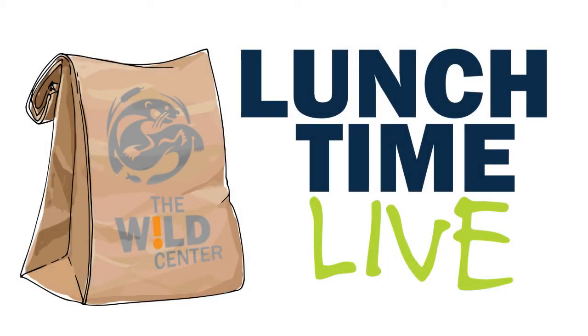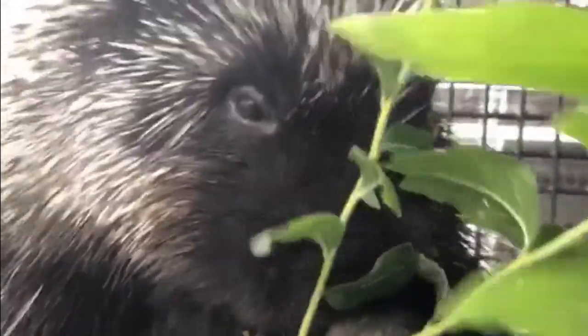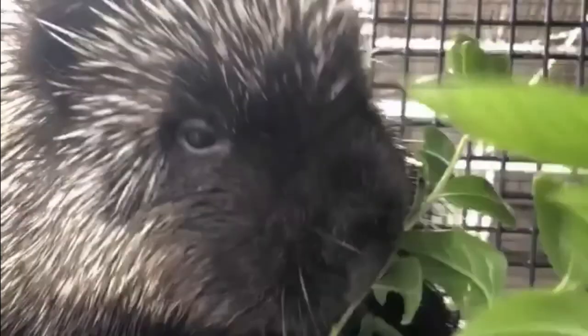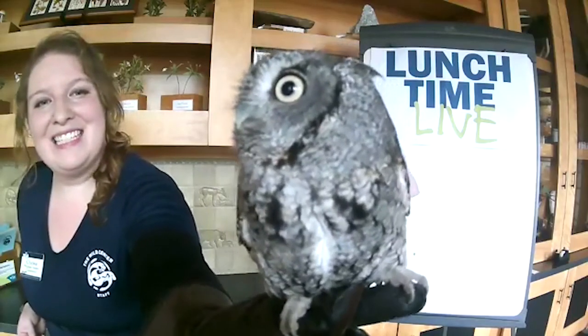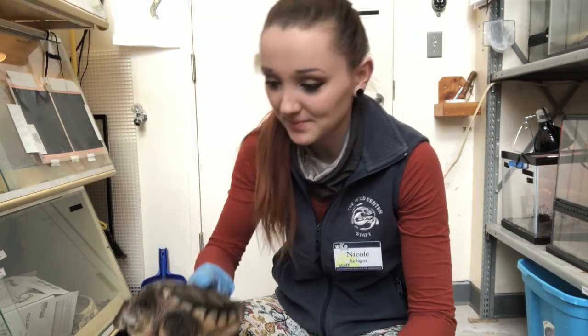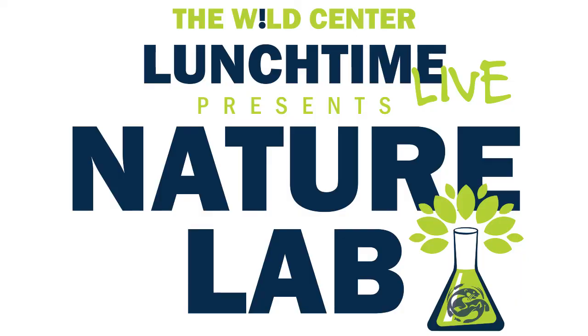We're the Wild Center, this is Lunchtime Live. We're talking about nature and exciting wildlife, encounters with otters and owls too, from Tupper Lake right to you. Learn about the plants and trees, there's so much to explore and see. Lunchtime Live, it's time to start the show. From the Wild Center, here we go.